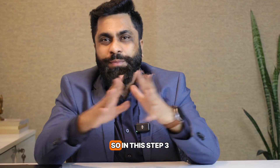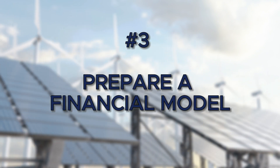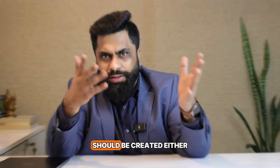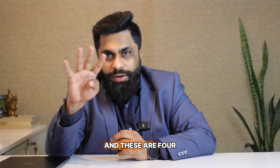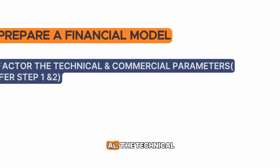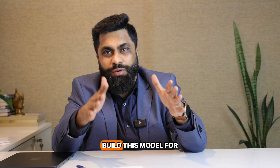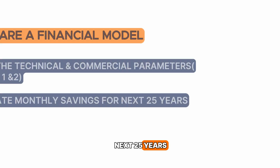Step Three is the crucial step where the answer lies. In this step, you have to create a financial model in Excel or Google Sheets. There are four important things to do while building this model. First, factor in all the technical and commercial parameters from Step One and Step Two. Second, build this model for the next 25 years on a monthly basis.